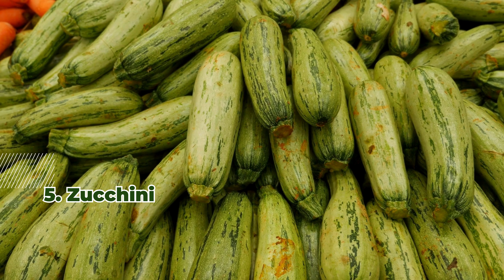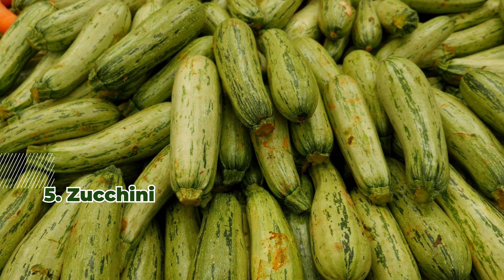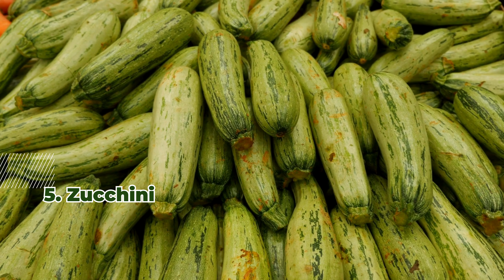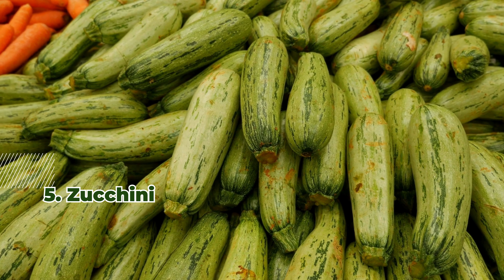5. Zucchini. Zucchini is hydrating and versatile, ideal for spiralizing into noodles or adding to stir fries. Its fiber helps regulate blood sugar.